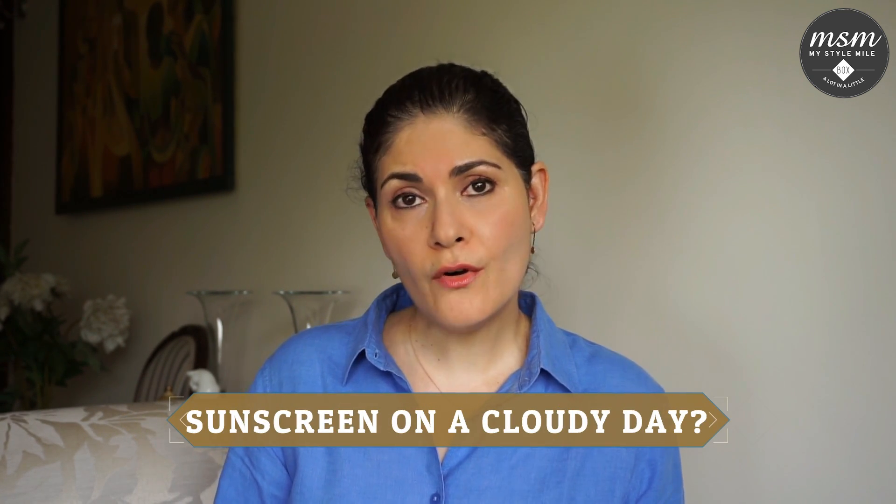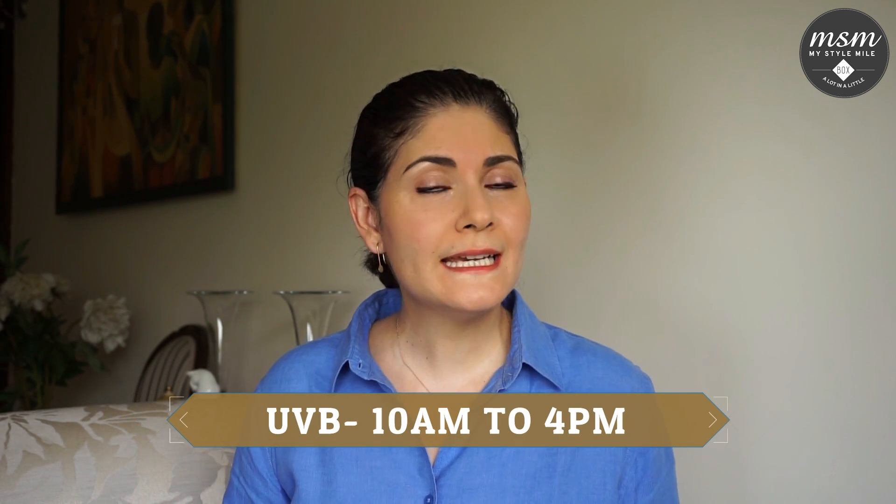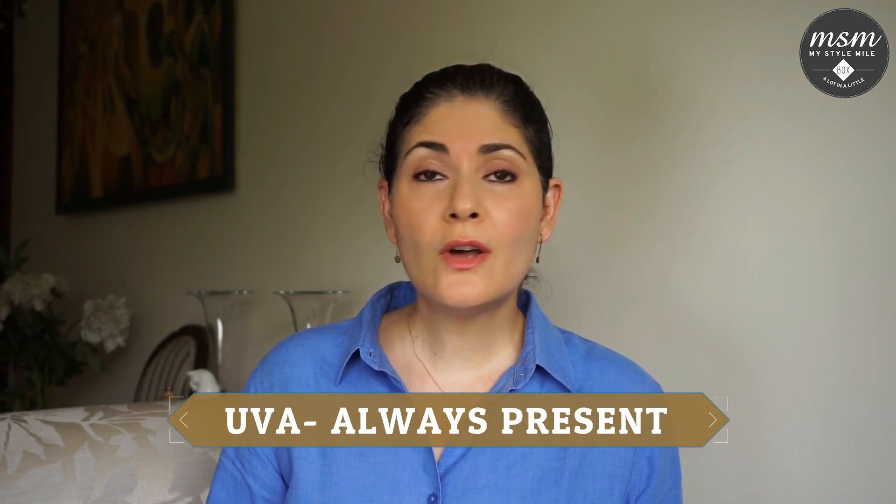Question number two: do I have to apply sunscreen if it's cloudy outside or if I plan to stay indoors all day? To answer this, let's understand a little bit about ultraviolet or UV rays. There are two types of UV rays to be aware of. UVB rays are the rays that tend to tan and burn our skin. These rays are at their peak from 10 in the morning to 4 in the afternoon and tend to be stronger in the summer months. UVA rays, on the other hand, are present throughout the year and do not vary from season to season. These rays are responsible for skin aging and can penetrate and affect your skin even on cloudy days or if you are indoors.